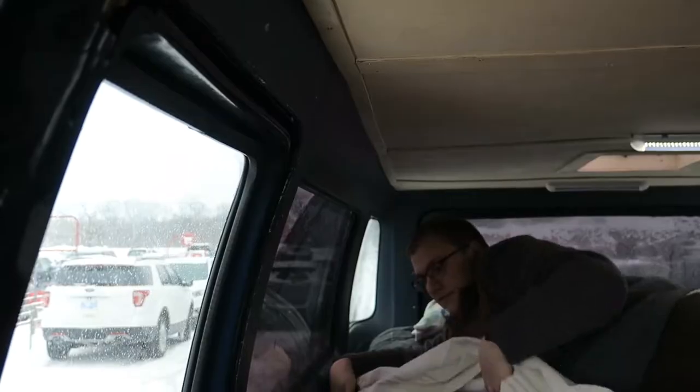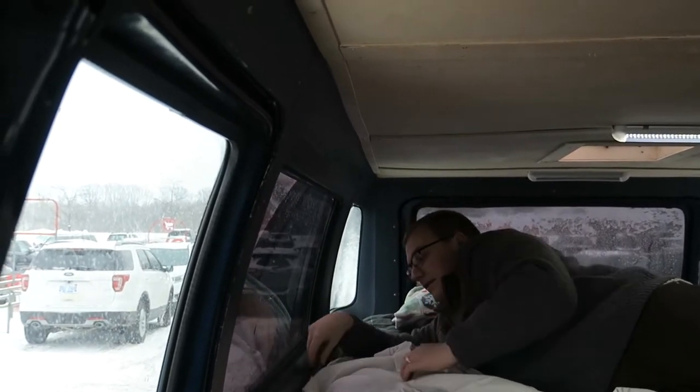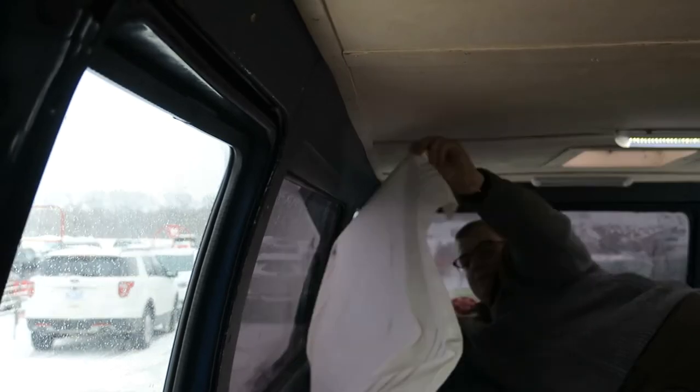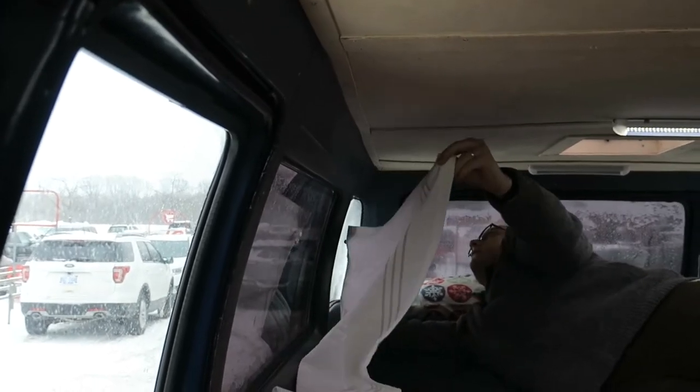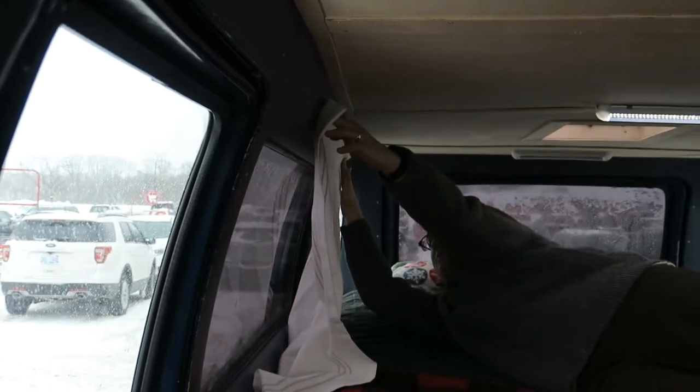The plan is to figure out how to hang curtain valances in the van. We bought some valances, we bought some rope, and we're going to attempt to use other stuff I already have. I'm going to have to hem them later — my sister owns a sewing machine, so does Lexi. Lexi's going to hem them. Chad, Lexi, you're going to hem these for us.